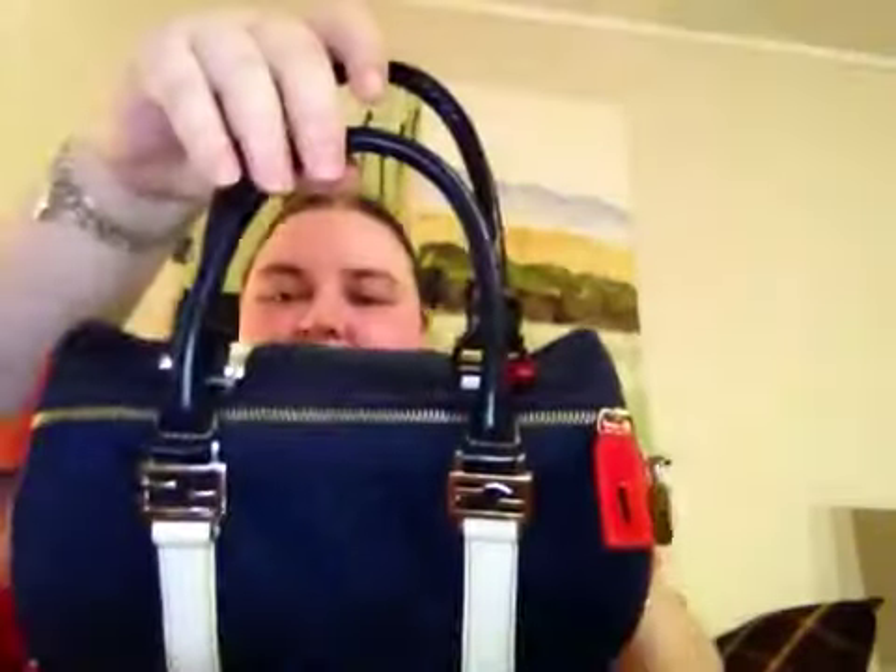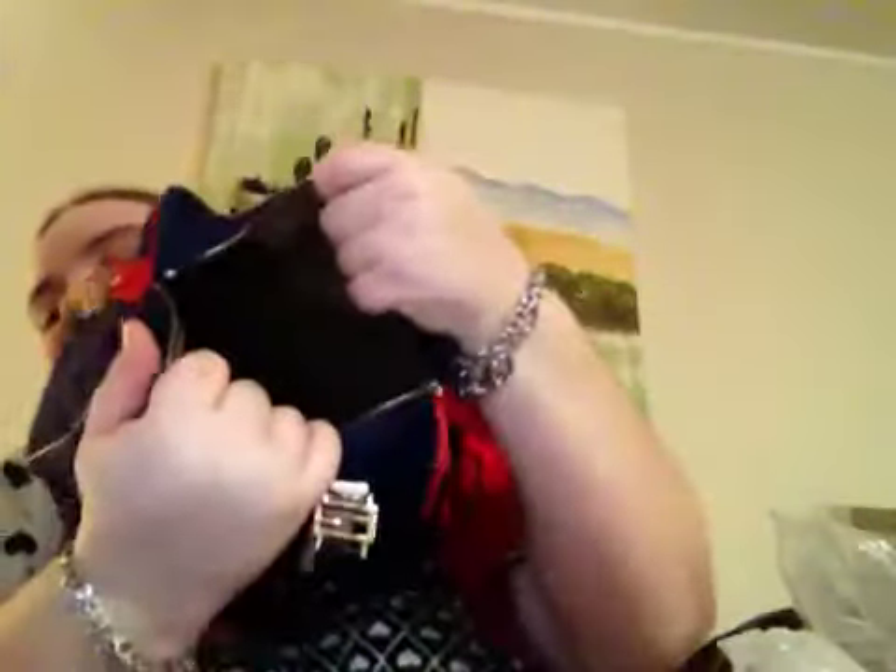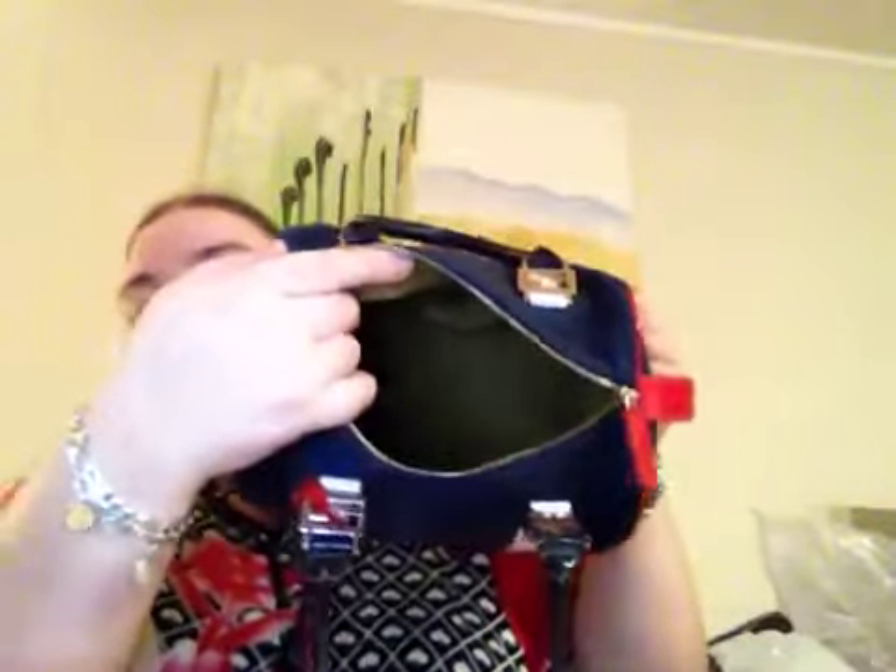It's a very practical bag and it has a zipper on there. I can show you what it looks like inside. I have to take out this baby bear. Inside, it has one pocket here — it only has this one pocket. It's a deep bag and it's very spacious.